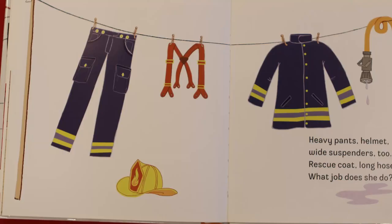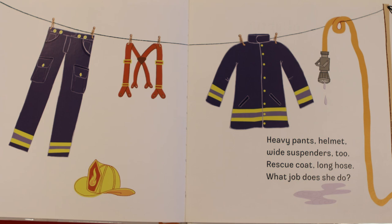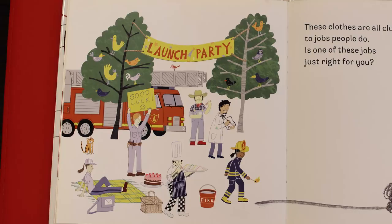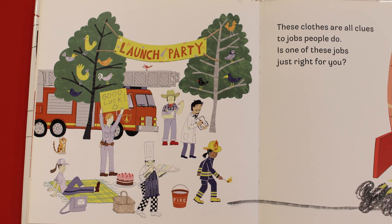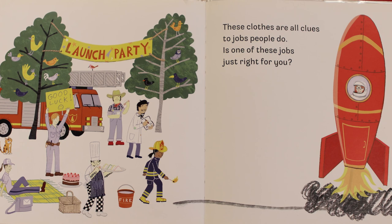And finally, our very last mystery — it's the clothing that was on the cover of the book. Heavy pants, helmet, wide suspenders, rescue coat, long hose — what job does she do? We have some more clues here than we had on the cover. I see a hat that looks like it might tell us what this person does. She is a firefighter. These clothes are all clues to jobs people do. Is one of these jobs just right for you? Do you ever think about all the jobs you might do when you grow up? The end.